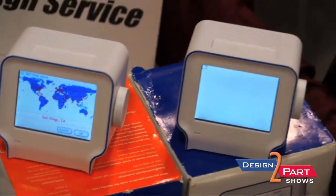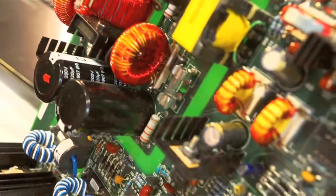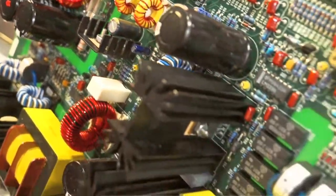The biggest thing we have to offer is a combination of design, prototype stage, and new product introduction. We can help engineers get their ideas all the way through production, and we have the capability to make several different boards and several different sizes.